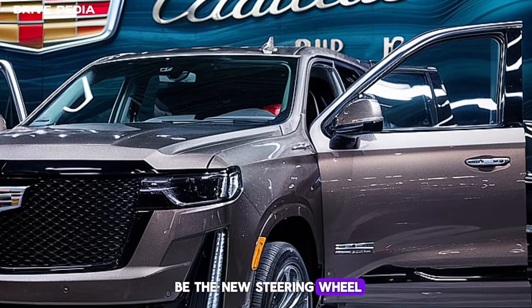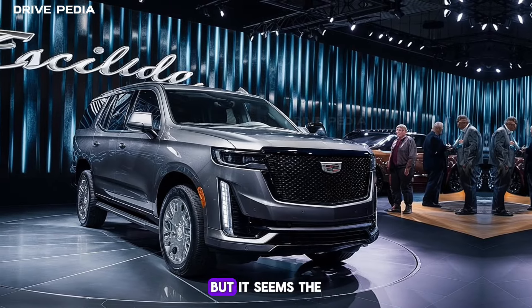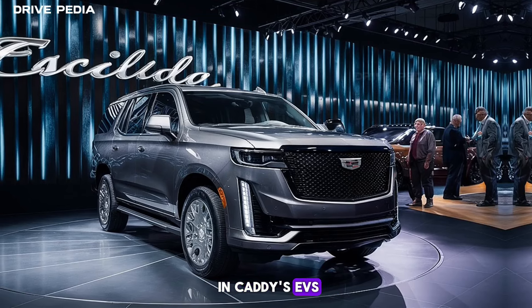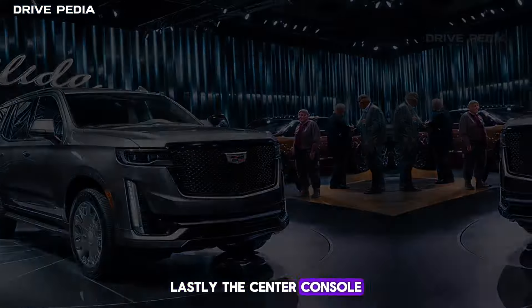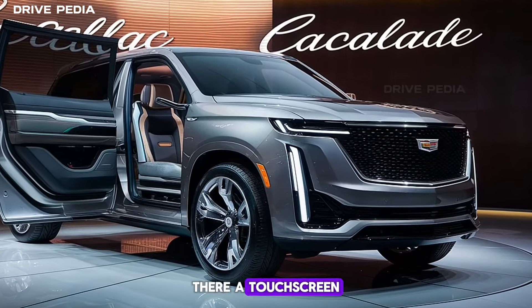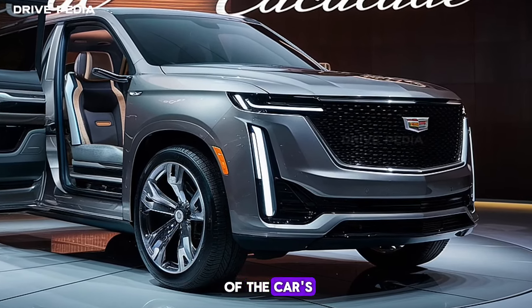Another major change will be the new steering wheel. We've already seen the same design in the Lyric and the electric Escalade, but it seems the gas-powered Escalade will be getting the same wheel as the ones found in Caddy's EVs. The wheel features two main spokes with touch-sensitive panels on either side of the airbag cover. Lastly, the center console will essentially mirror what's found in the Escalade IQ, where a touchscreen rises up to meet the leading edge of the dashboard and serves as the main controller for all of the car's HVAC functions.